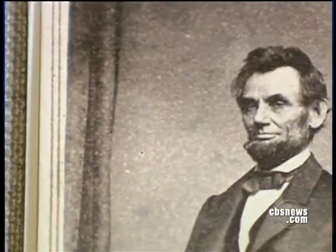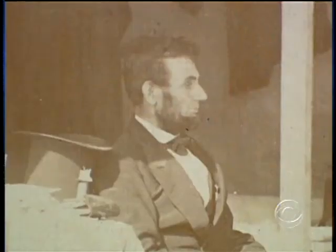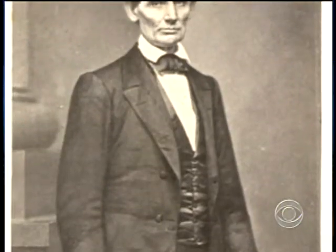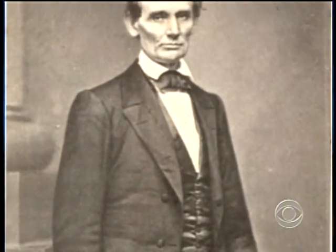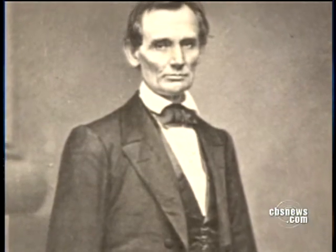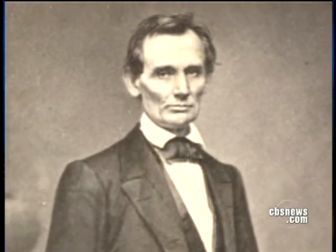He really is almost the first media president, and he capitalized on it. He very quickly realized that getting his image out was as important as getting his words out. So Ward says Lincoln had himself photographed often. Almost every picture had some purpose. This one is known as the picture that made him president — this photograph establishes him in visual terms as somebody who you would trust with the office of the presidency.